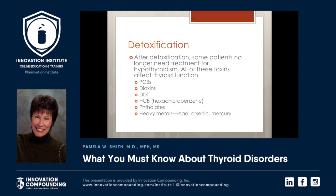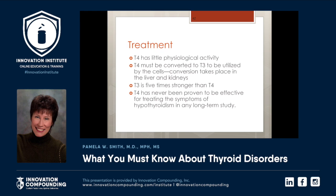Some people just need detoxification — PCBs, dioxins, phthalates, heavy metals, lead, arsenic, and mercury have majorly affected thyroid function. I have had patients whose thyroid function returned to normal when I treated their high mercury levels. T4 has little physiological activity and must be converted to T3 to be utilized by the cells. This conversion takes place in the liver and kidneys. T3 is five times stronger than T4, and T4 has never been proven effective for treating hypothyroidism in a long-term study.